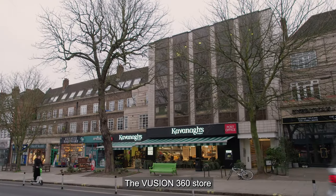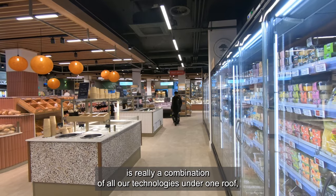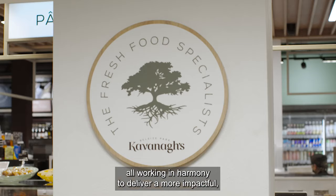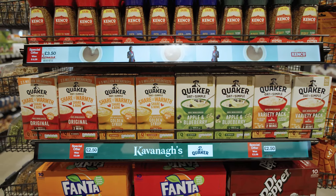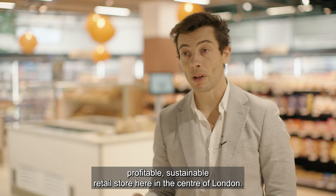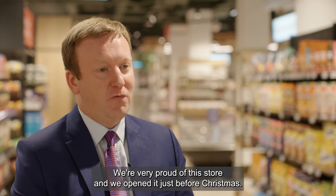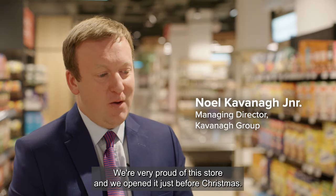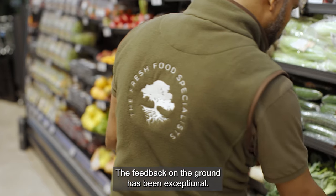The Fusion 360 store is really a combination of all our technologies under one roof, all working in harmony to deliver a more impactful, profitable, sustainable retail store here in the centre of London. We're very proud of this store. We opened it just before Christmas. The feedback on the ground has been exceptional.